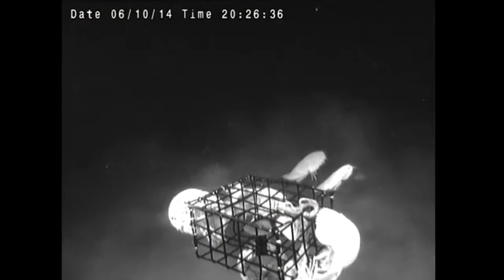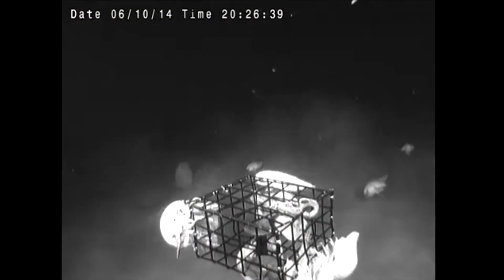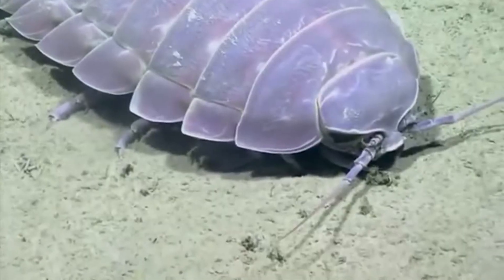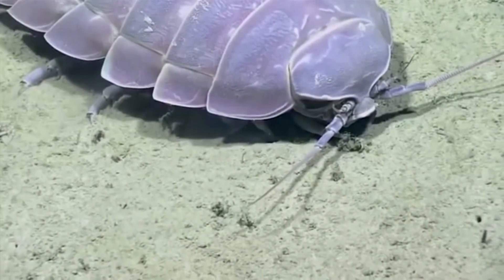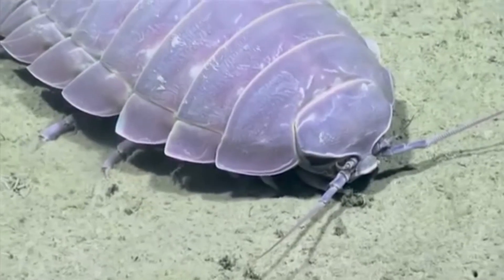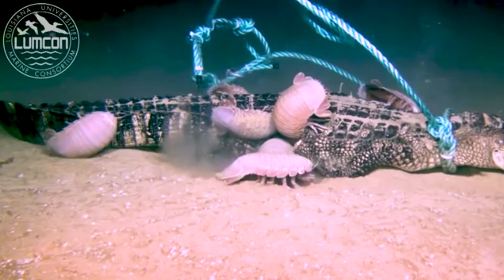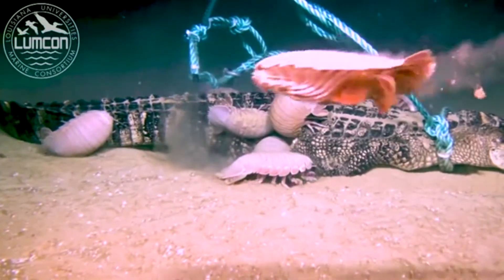It is thought that the gigantism helps increase effectiveness of food search and consumption, especially in the deep sea where resources are limited. Larger animals can swim farther and search a larger area to satisfy their food requirements. A larger body size also allows them to eat a lot at one time, as they may not find food for several months to years.